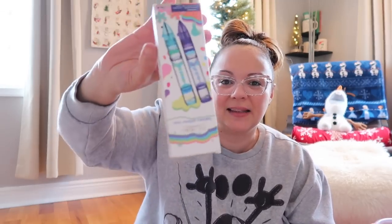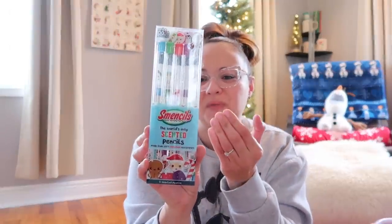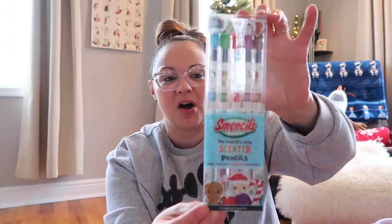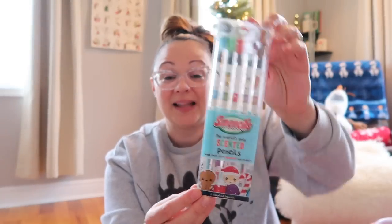This is an Amazon find — it's one of those sensory pens with liquid that moves up and down, but it's also a functional pen. These are so adorable I almost want one for myself. They have different characters on the pencil itself, like Santa Claus, and they have a scent — I think sugar plum or candy cane.